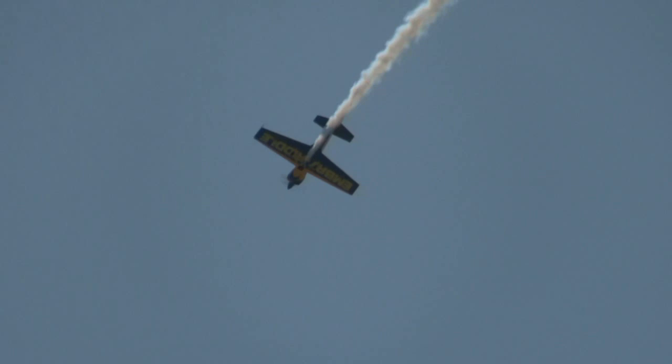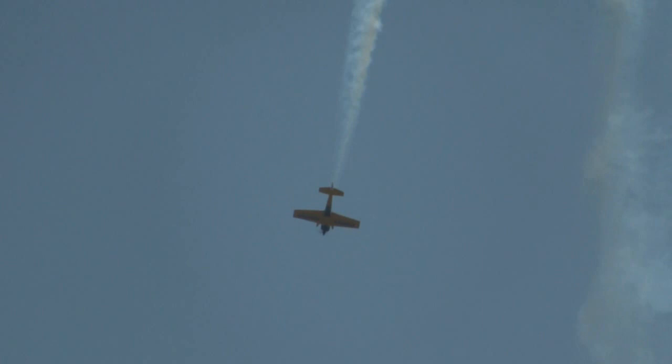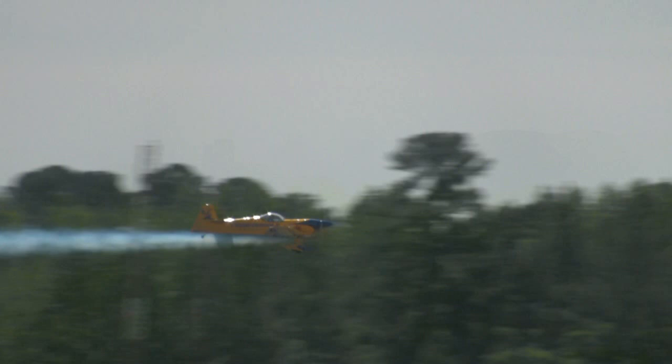Ever been in an airplane when a guy comes on and says, 'Ensure that your tray tables and seat backs are in full upright position'? Well, you better hope it's not Matt Chapman — he might do that on final! Right there as he takes the airplane and cartwheels it back around. As he comes back toward the air show center, you can hear the airspeed building. It's really clinking as he comes down, draws a nice beautiful straight line across the runway, and then pulls into the vertical one more time.